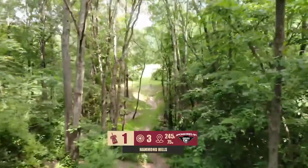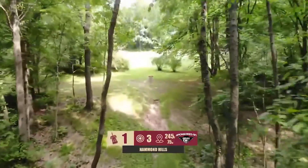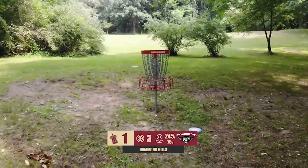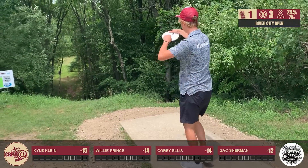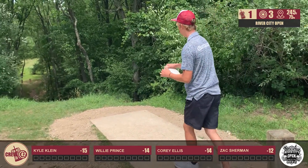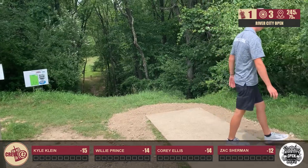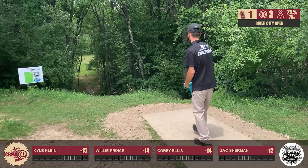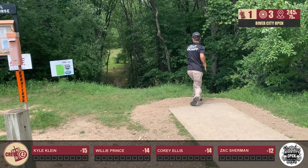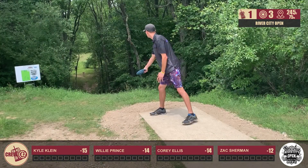Alright, first hole. Downhill about 75 feet, 245 feet to the basket. This one's pretty straightforward — you can really give an ace run to it if you just get the right height on the disc. Kyle on top of the tee after his hot 15-down first round. Kyle looks to have thrown a putter down the hill through the gap, a little low — he's going to have a long look. Willie follows with the Prince Challenger and hits the bottom of the cage. That's a dot.